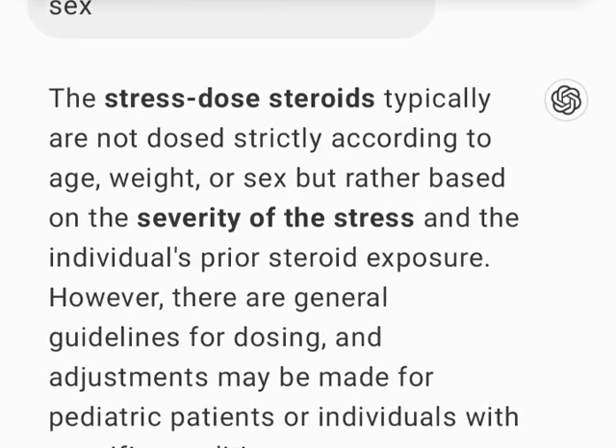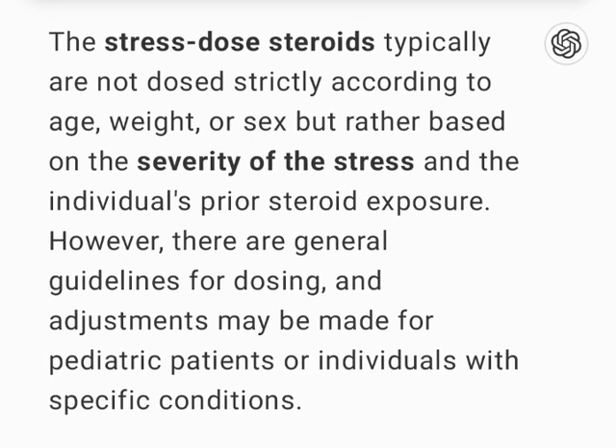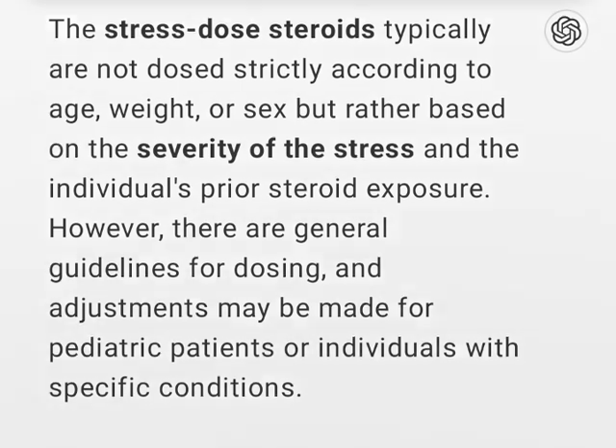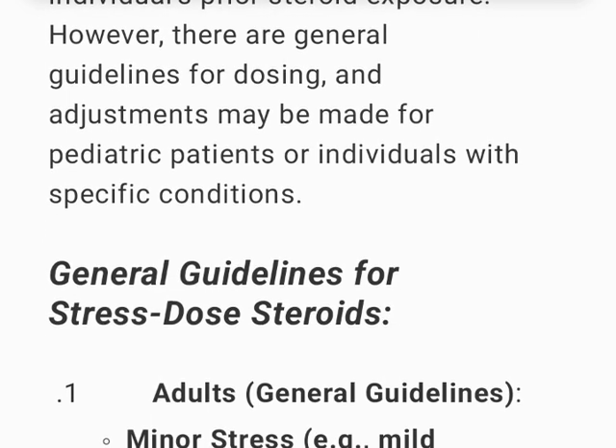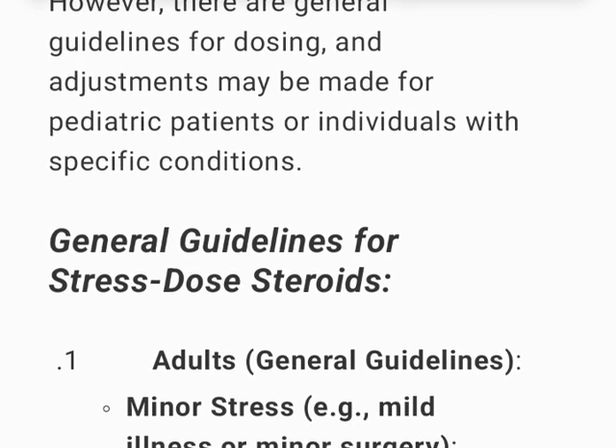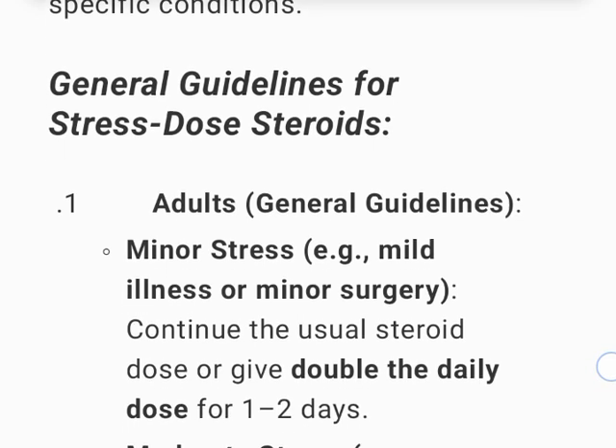Stress-dose steroids are typically not dosed strictly according to age, weight, or sex, but rather based on the severity of the stress and the individual's prior steroid exposure. However, there are general guidelines for dosing, and adjustments may be made for pediatric patients or individuals with specific conditions.